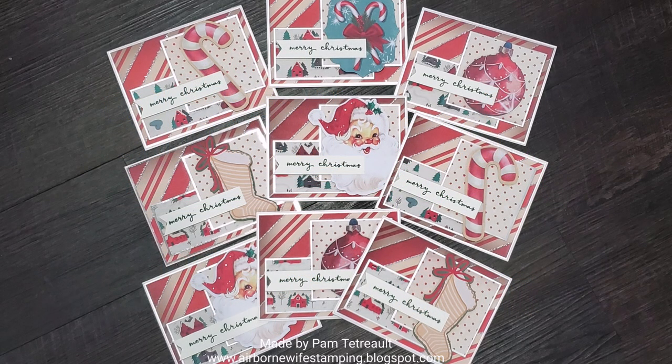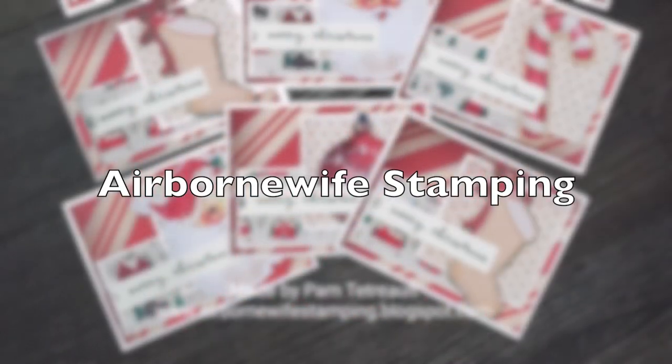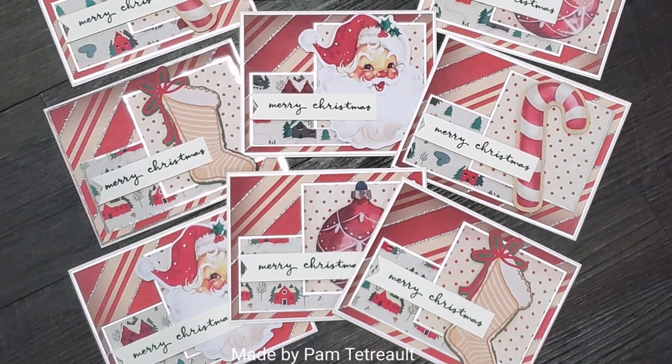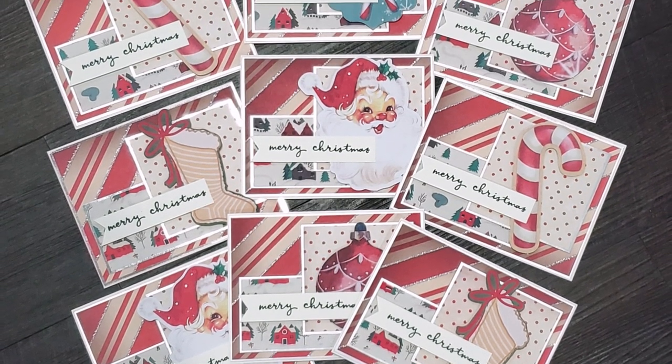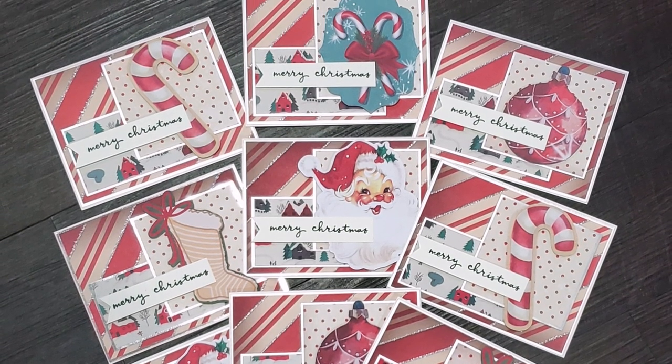Finally, our blog team members. First up for the blog is Pam, also known as Airborne Wife Stamping. She has created a lovely set of Christmas cards and I'm really liking that large ephemera she used with her sentiment.